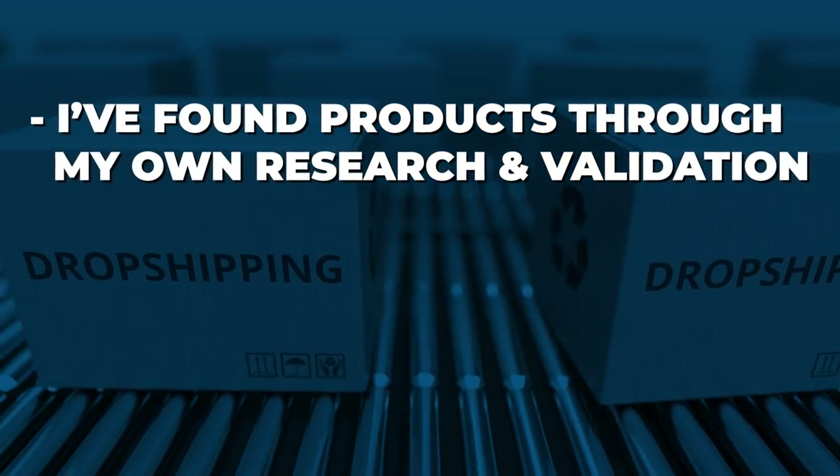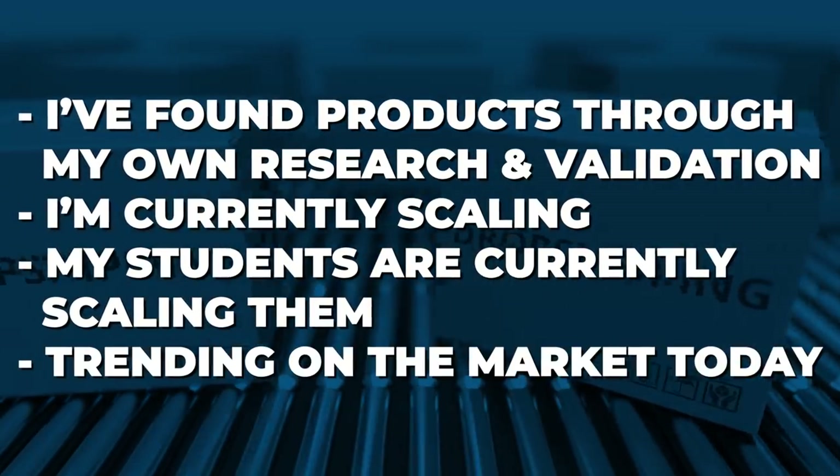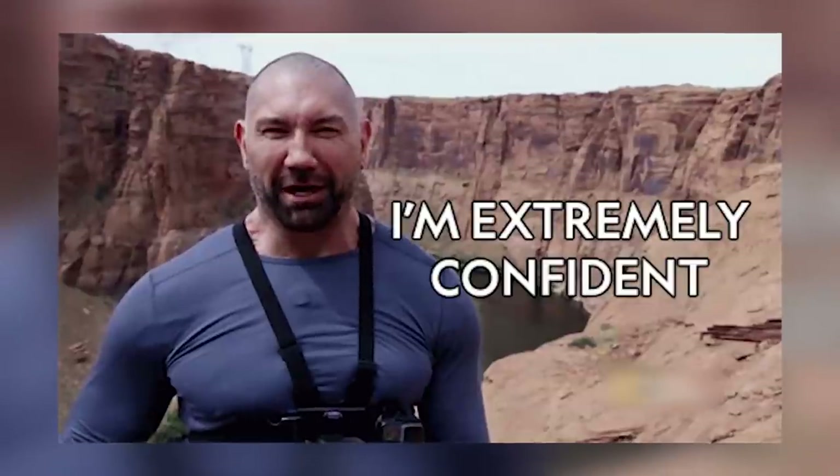I want to start off by saying these products that I'm about to show you, you can start selling these today. Here's a little bit of my process on how I find all of these proven winning products. Some of these products I found through my own product research and validation methods, and I'm currently scaling them, or my students are currently scaling them, or they're currently trending on the market. I've also dug deep into product research using methods like AdSpy, AliExpress, Google Trends, and more market research.